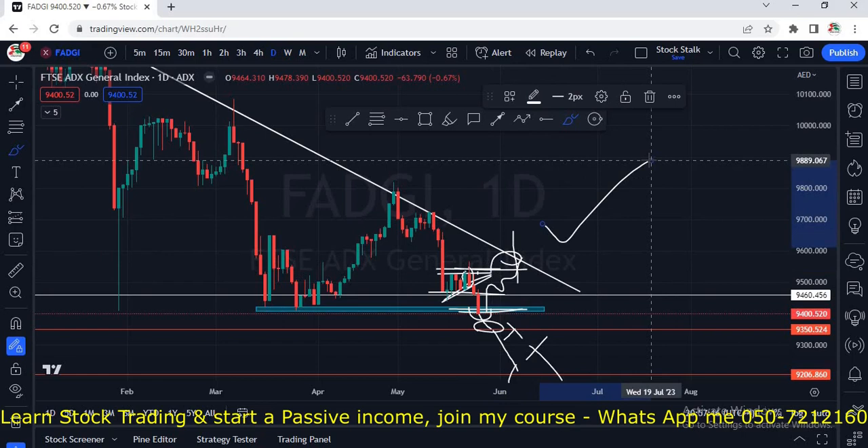For now, both indexes are looking scary. Hope to see some bullish momentum — bulls need to flex their muscles and show some power. If this video was helpful and you want regular updates on Dubai and Abu Dhabi stock market, subscribe to the channel and smash that like button. Thanks for watching. Keep stocking.